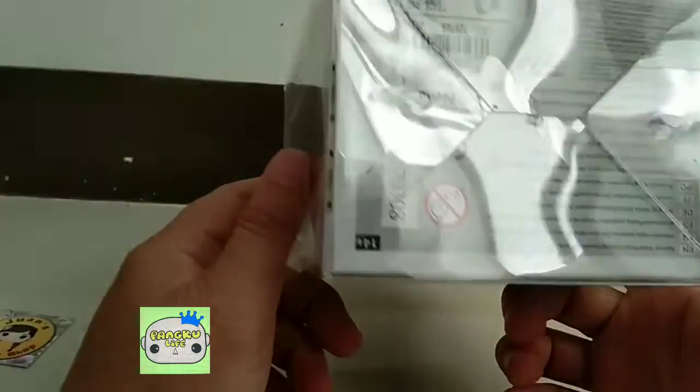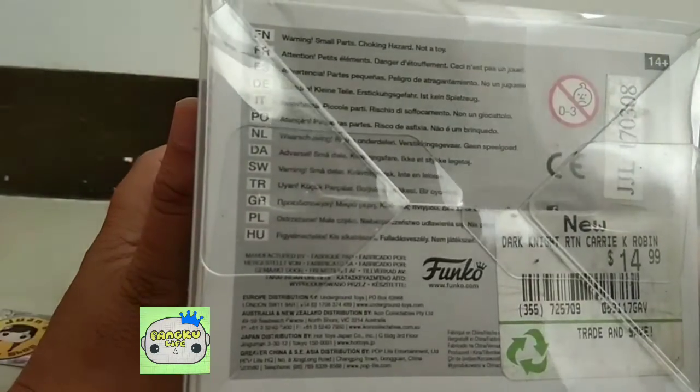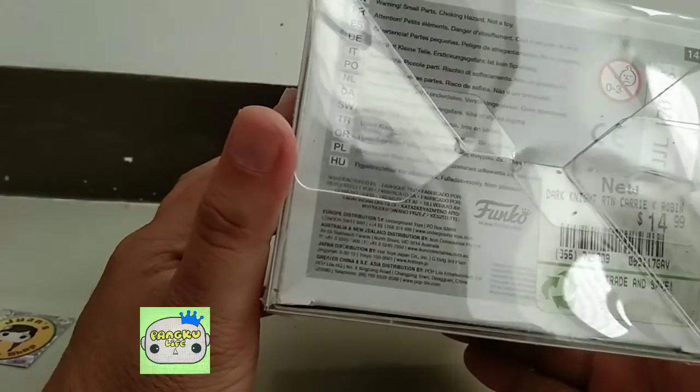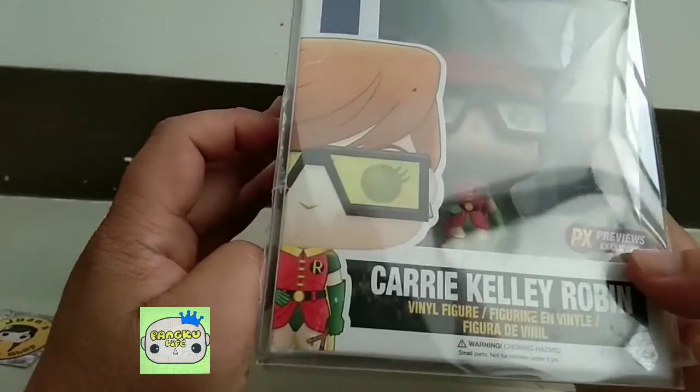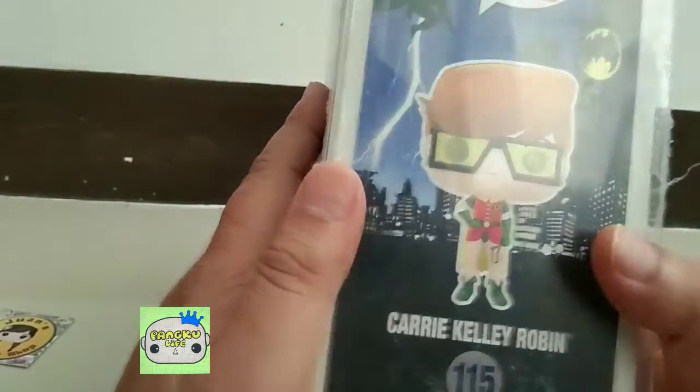Here's the top and the bottom of the box — there are stickers on it. I don't like the stickers because they are hard to peel off. But if you can peel this one off, the PX exclusive label is shown on the sticker.